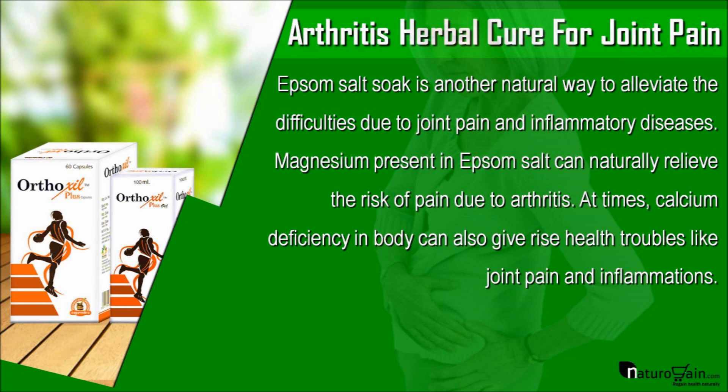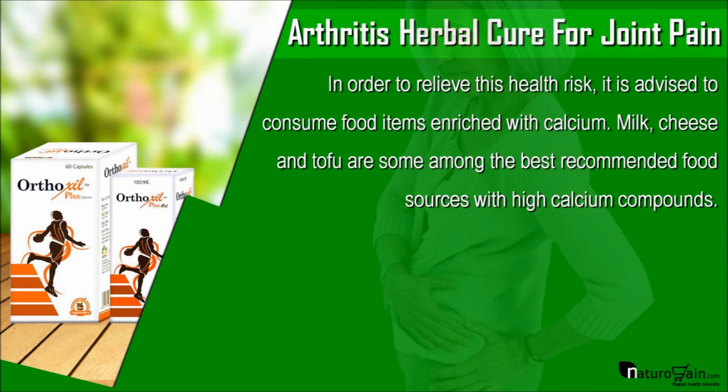At times, calcium deficiency in the body can also give rise to health troubles like joint pain and inflammations. In order to relieve this health risk, it is advised to consume food items enriched with calcium. Milk, cheese, and tofu are some among the best recommended food sources with high calcium compounds.